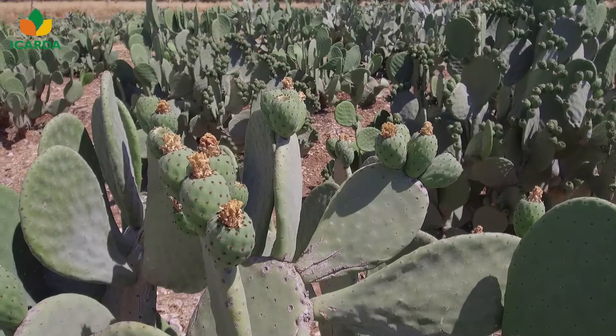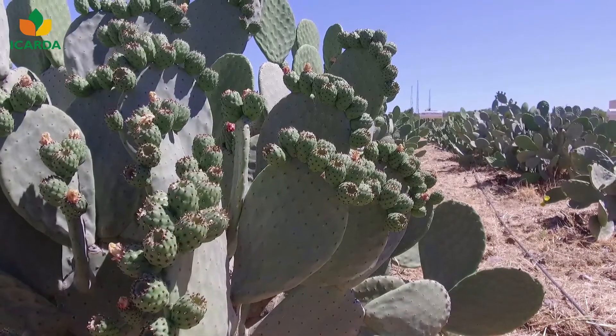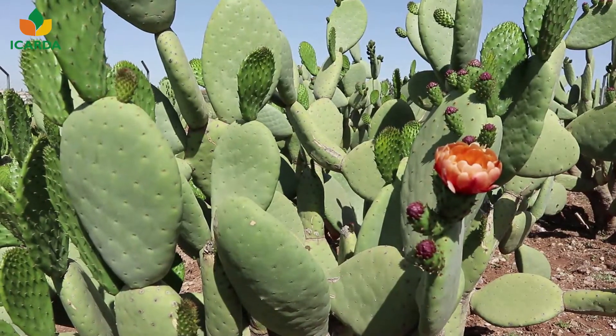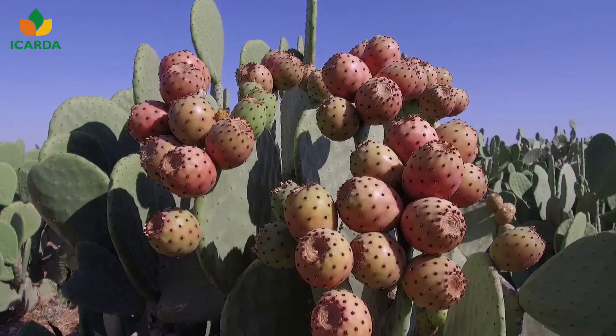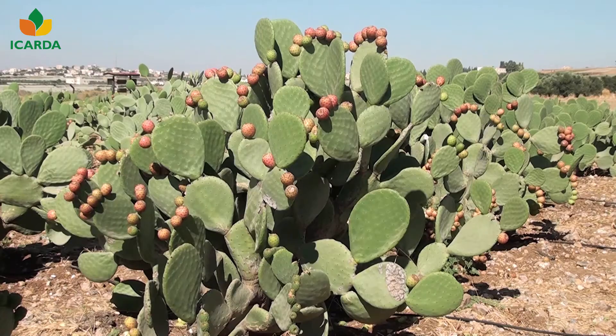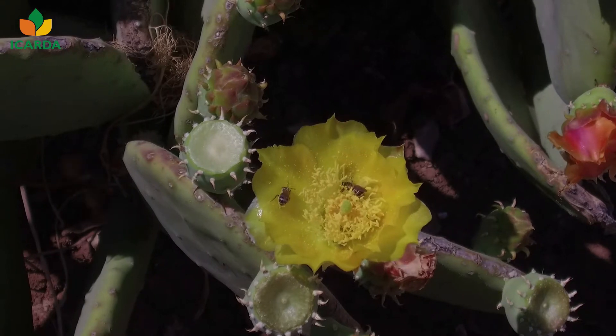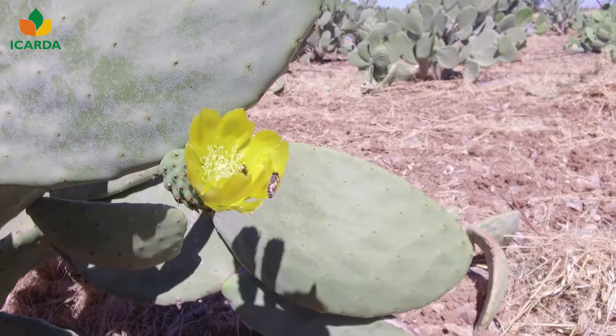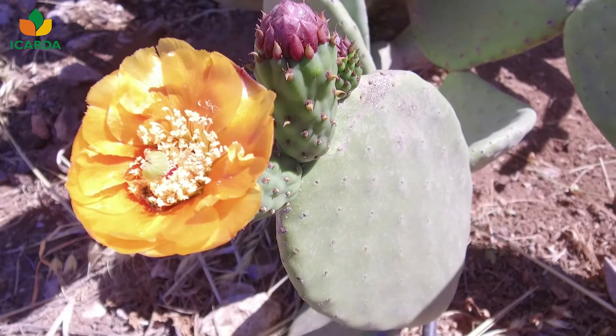Cactus pear fruit grows vigorously in the first 20 to 30 days after anthesis and stops growing approximately 60 to 90 days after the anthesis stage. Insects, such as bees and beetles, are the major pollinators of the cactus pear flowers.